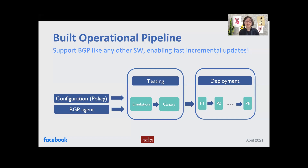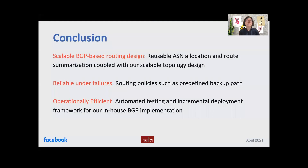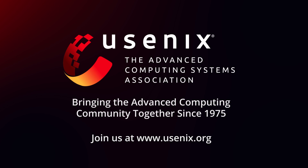For more details, please check our paper. In conclusion, we shared our BGP-based scalable routing design. We use BGP policies to support reliability under failures, along with scalability, maintainability, and service reachability. We strive for operational efficiency with our in-house BGP implementation, automated testing, and incremental deployment framework. Thank you for listening. I'm now happy to take your questions.